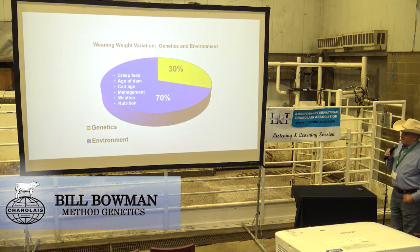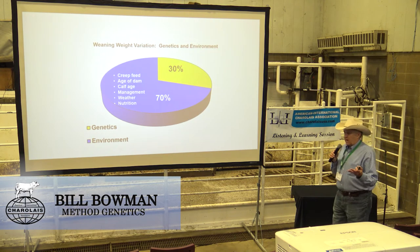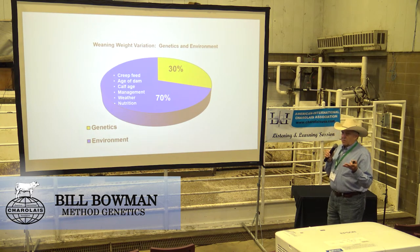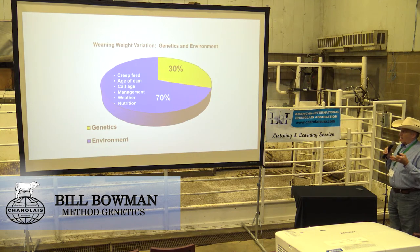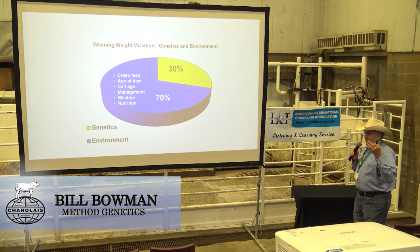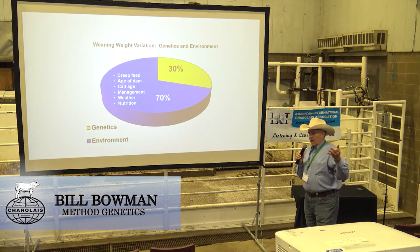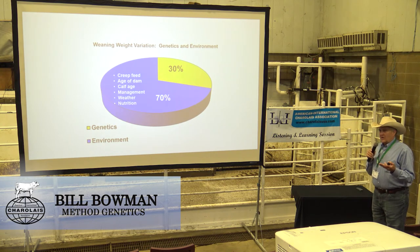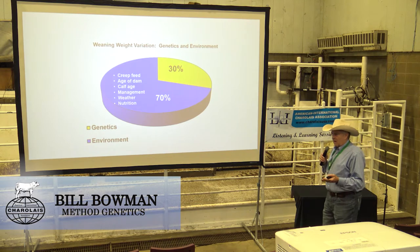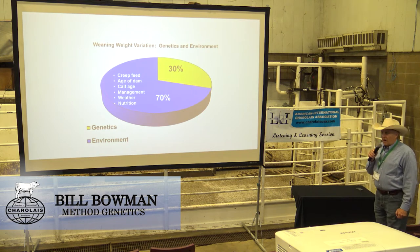Here's a simple illustration of heritability. Taking weaning weight, which is about 30% heritable in the Charolais breed, 70% of the variation we see may be due to management — creep feed, age of dam, age of the calf, weather, nutrition, health. Even with that smaller genetic component, we can still utilize that data and build tools that are extremely proficient in making genetic evaluation work.